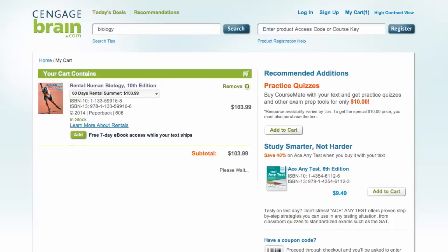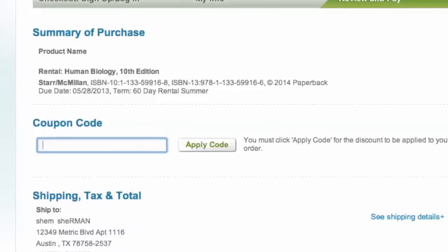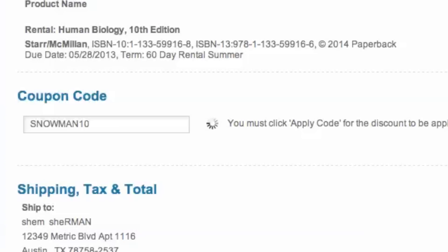Once you choose what you would like to purchase, head to checkout and look for the promo code box. Paste in the code, click apply, and you'll see your savings.